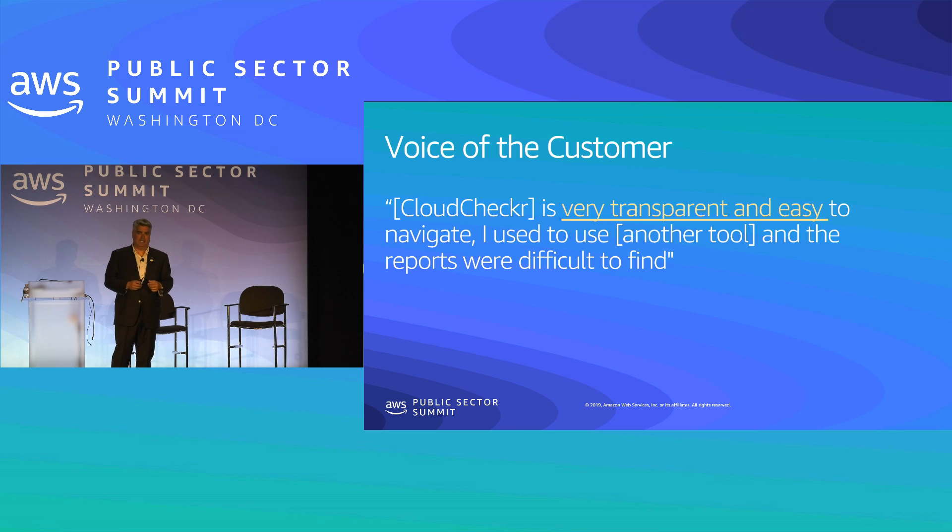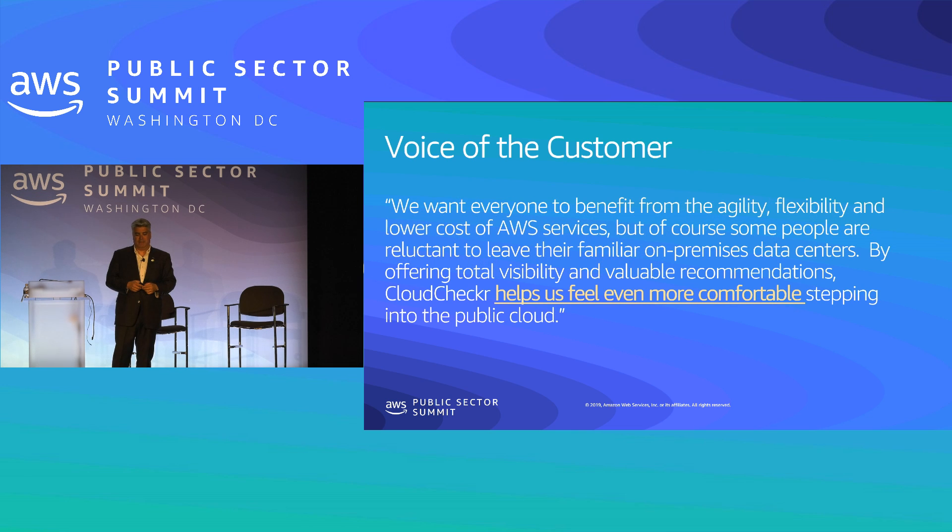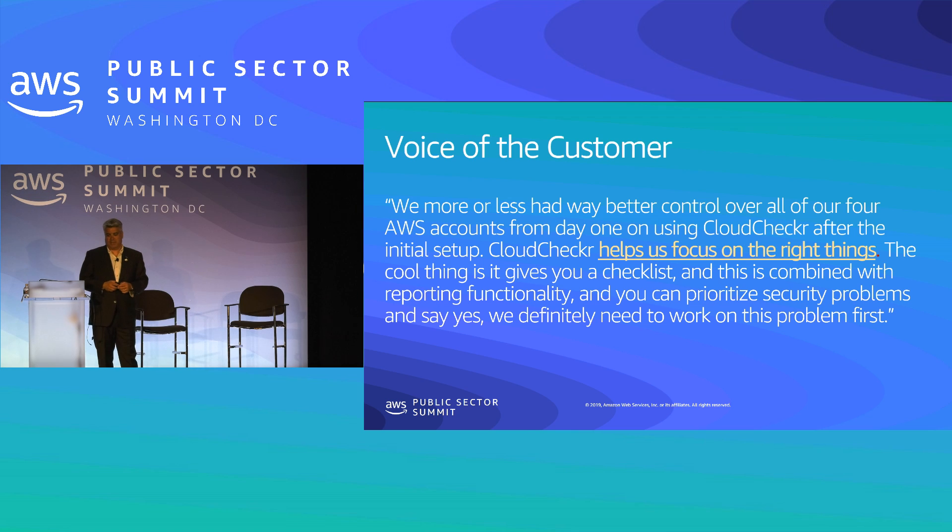People like transparency — an independent source of the truth, a view of all your costs, security, and compliance in one place. One education organization says it helps them feel more comfortable stepping into the public cloud; when you run into detractors who've always used on-premise environments, you give them access to Cloud Checker and it answers those questions. When there's so much data — over 100 services reporting literally gigabytes of data per day from AWS — those building blocks have to be summarized to be actionable. That's what Cloud Checker does.